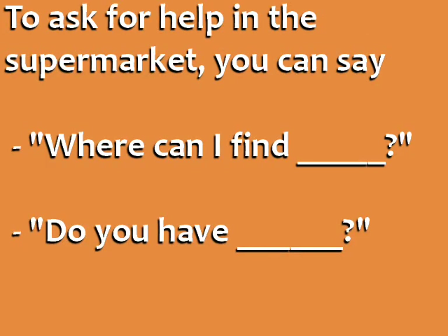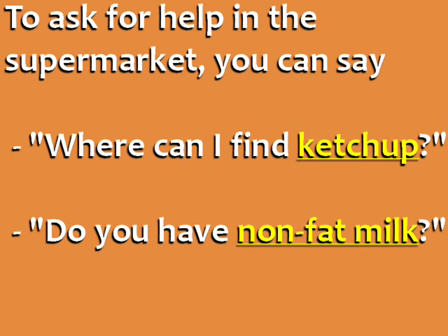To ask for help in the supermarket, you can say: 'Where can I find...' or 'Do you have...' For example: 'Where can I find ketchup?' or 'Do you have nonfat milk?'